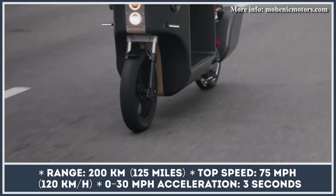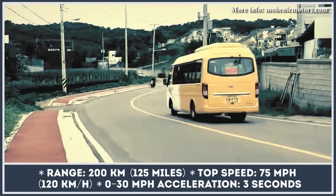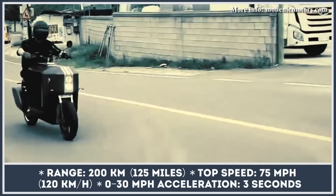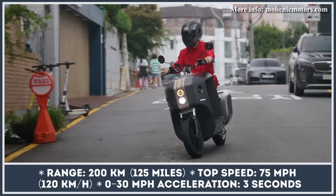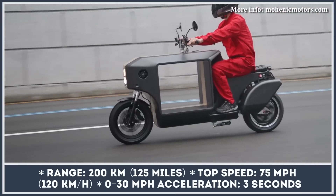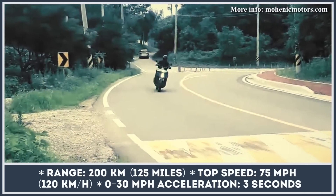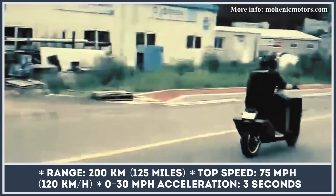In terms of specifications, the cargo motorcycle uses a powertrain with 5 kW nominal and 10 kW peak output, and a 72-volt, 125-amp-hour battery pack. The battery is integrated into the bike's structure and could provide up to 120 miles of continuous riding at speeds up to 75 miles per hour.